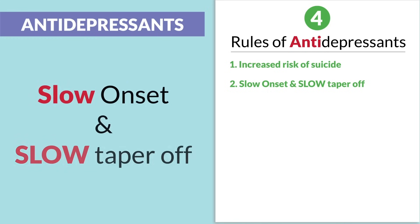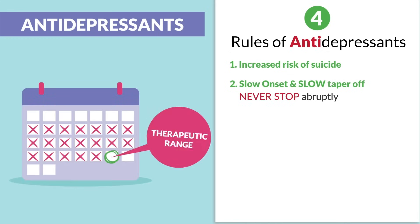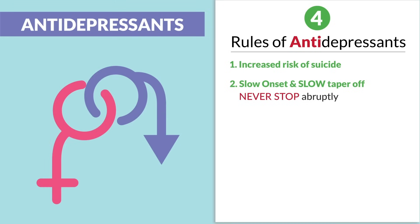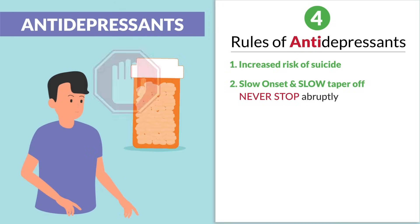Number two is the slow onset and the slow taper off — never stop abruptly. They're taken for a few weeks to reach that therapeutic range. So educate patients who say this med is not working after the first week, or who mention sexual dysfunction. Patients need to know about this first so they won't stop taking the drug.